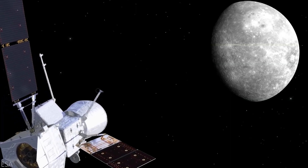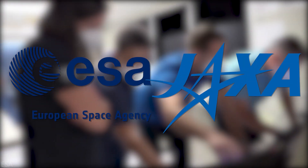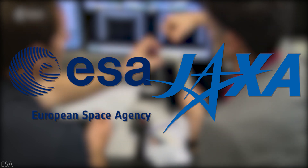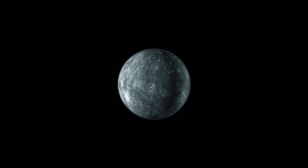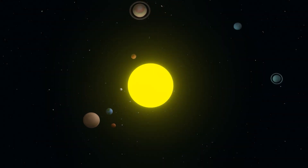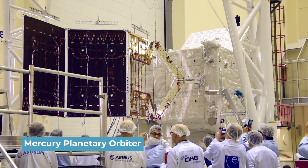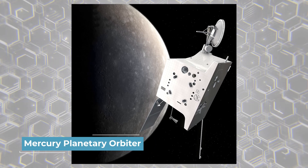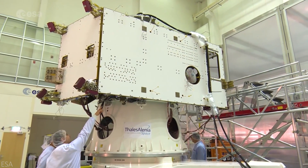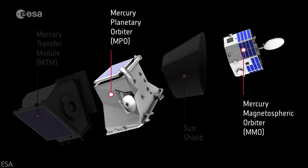For those unfamiliar with BepiColombo, it's a joint international mission between the European Space Agency and the Japan Aerospace Exploration Agency — the ESA and JAXA. Built to study virtually all of Mercury, our solar system's closest-to-the-sun planet, the mission is divided into two distinct spacecraft. The first is ESA's Mercury Planetary Orbiter, or MPO, which carries the brunt of the mission, packing 1,150 kilograms and 11 scientific instruments.